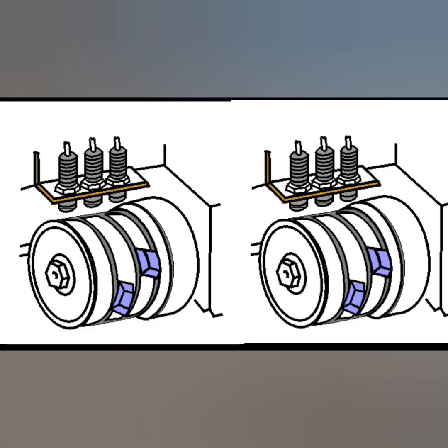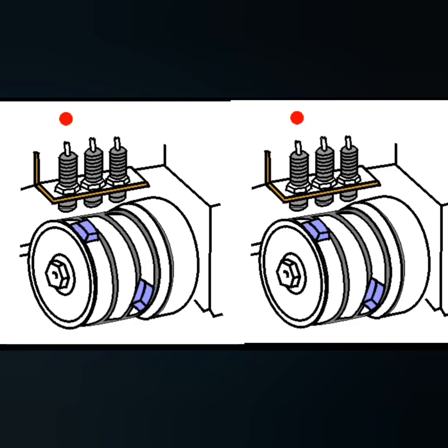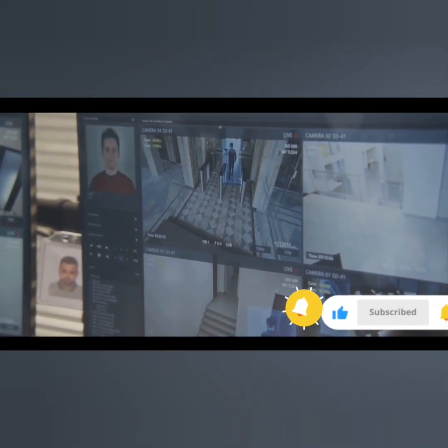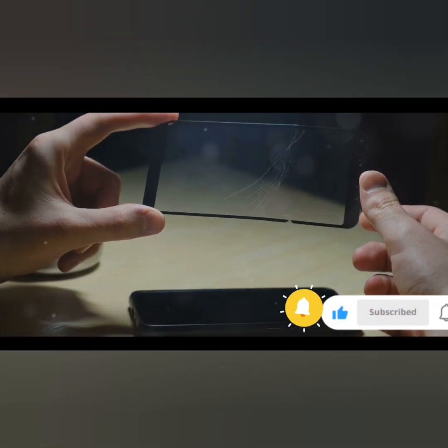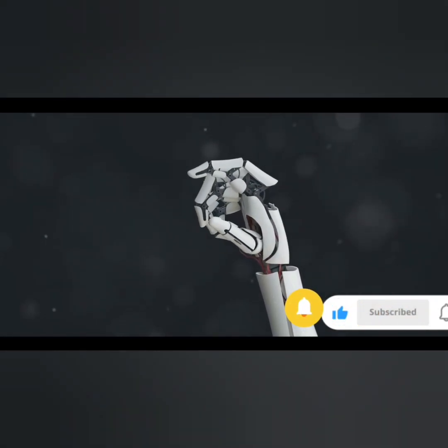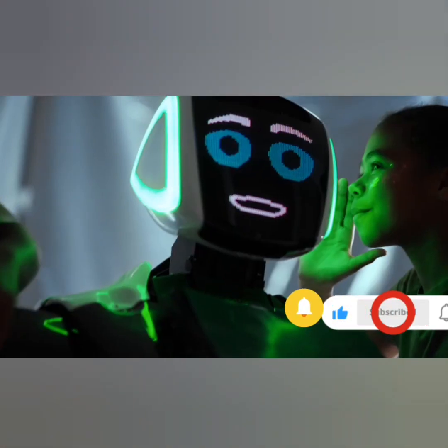Finally, the proximity sensors — the masters of personal space. They detect the presence or absence of objects within a certain range. They're why your smartphone screen goes dark when you hold it to your ear, why a robotic arm knows when to stop moving, or why a production line can keep items perfectly spaced.